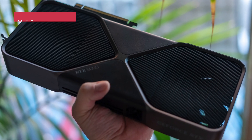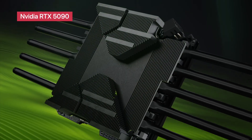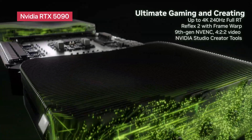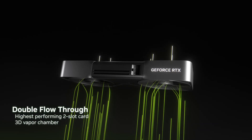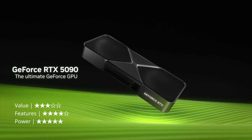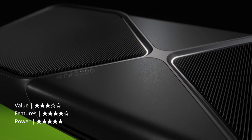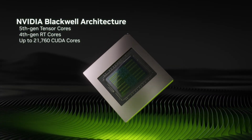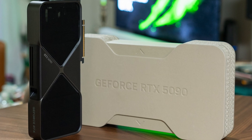NVIDIA GeForce RTX 5090 Founders Edition. At the top of the list sits NVIDIA's RTX 5090, a true heavyweight built on next-generation architecture. With significantly improved tensor and ray tracing cores, this card delivers outstanding 4K gaming performance with near-perfect frame generation. It's optimized to handle massive AI workloads and real-time rendering, making it not just a gaming beast, but also a tool for high-end content creation.